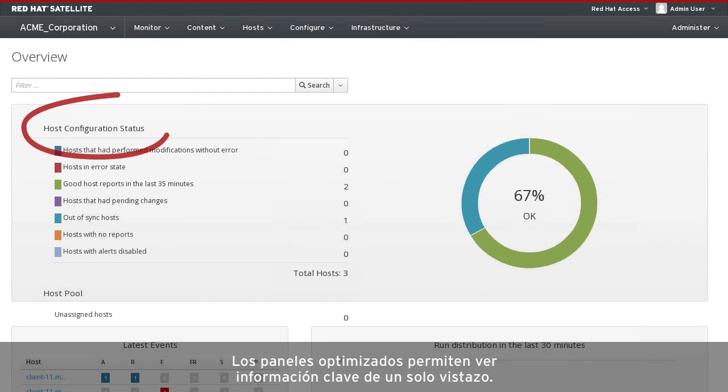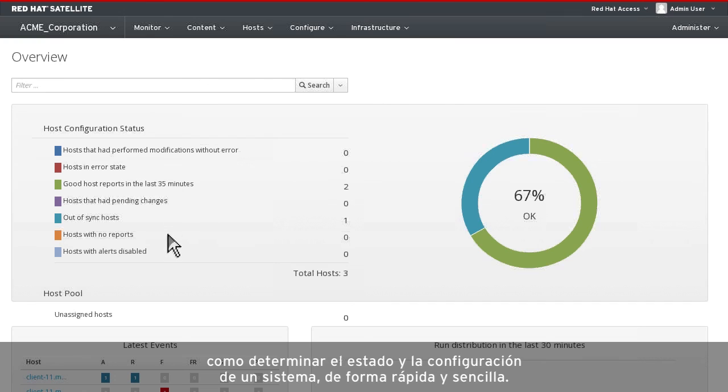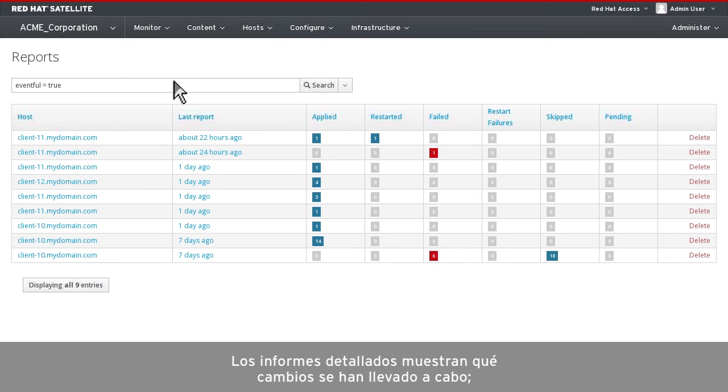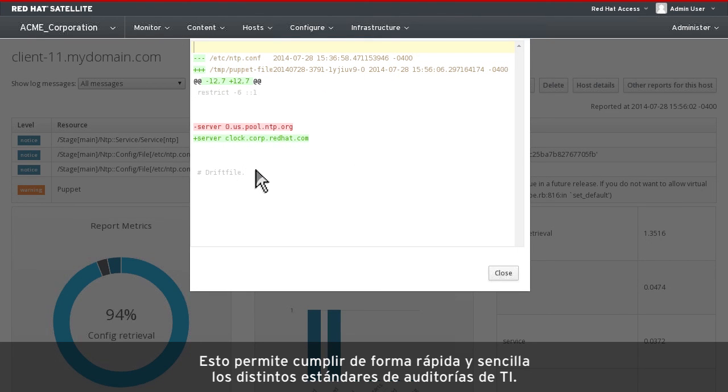Streamlined dashboards deliver key information at a glance, enabling you to easily perform tasks such as determining a system's configuration and status. Detailed reports show what changes have been made, providing a full configuration audit trail for compliance.